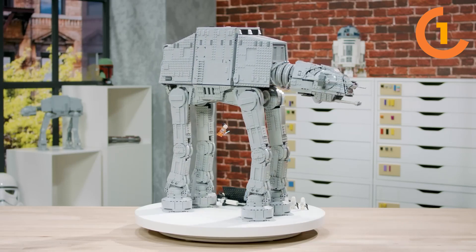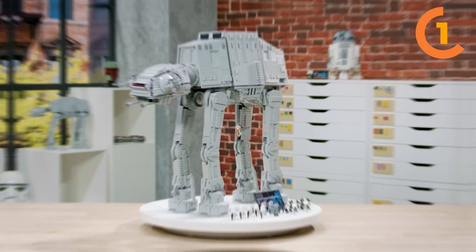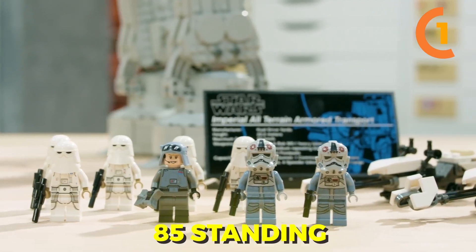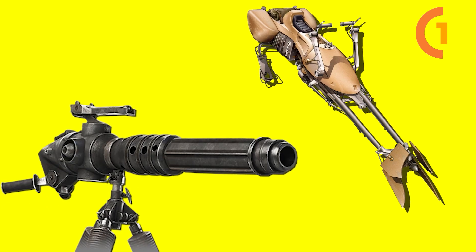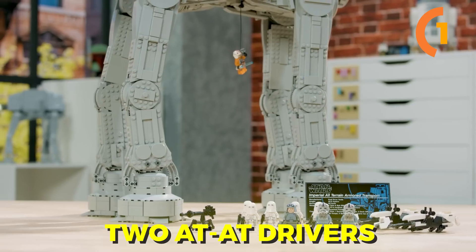It has legs that can be adjusted using a specialized brick-built tool. When you look inside, you'll find a spacious interior. The AT-AT's body can accommodate up to 50 seated snowtroopers, 85 standing, or a whopping 185 if you're feeling adventurous. Let's not forget to mention speeder bikes and blaster cannons. The cockpit even has room for General Veers and two AT-AT drivers.